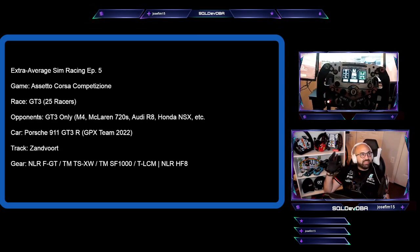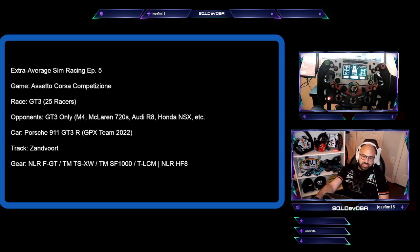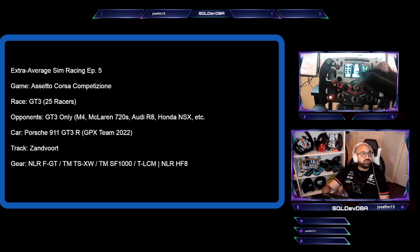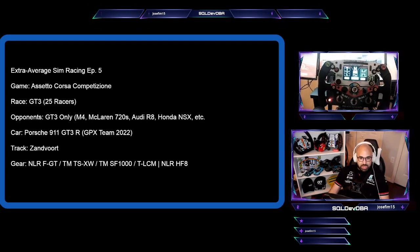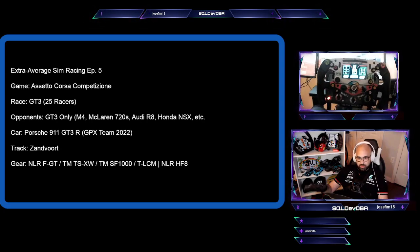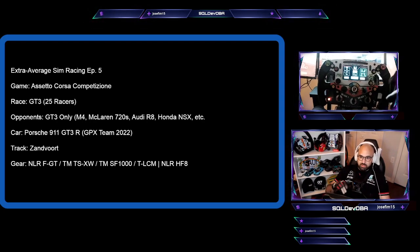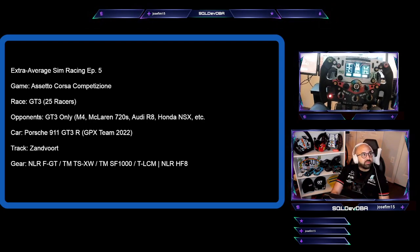The equipment I'm racing on is the Next Level Racing FGT, Thrustmaster TX wheelbase with TLCM pedals, and the SF1000 wheel which you'll get to see the whole stream. I also have a Next Level Racing HF8 haptic pad for sensation with vibration motors so that I can feel the road, feel the car lose traction, wheel spin, ABS — that sort of thing. So let's get right into it.